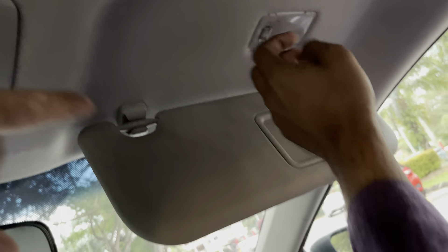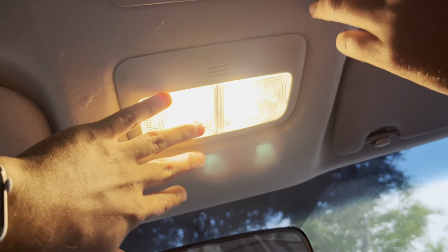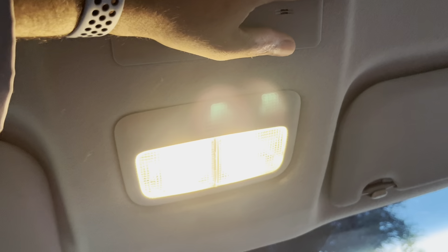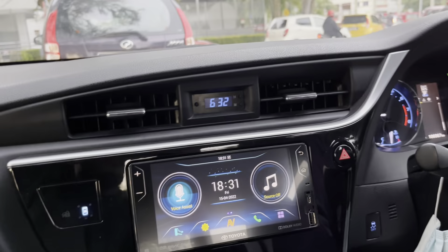There are interior lights here as well. I think you have to turn them on. There's no button around it, but in some models they have a sunglass holder — or glasses holder.